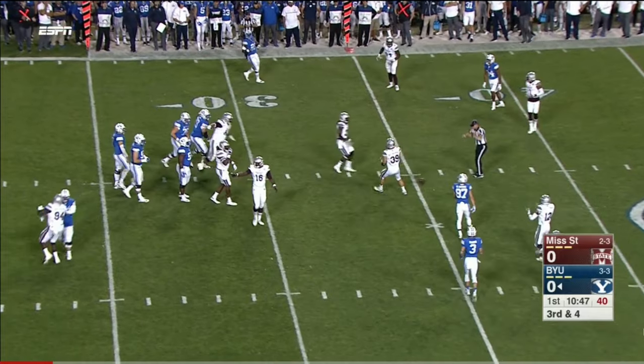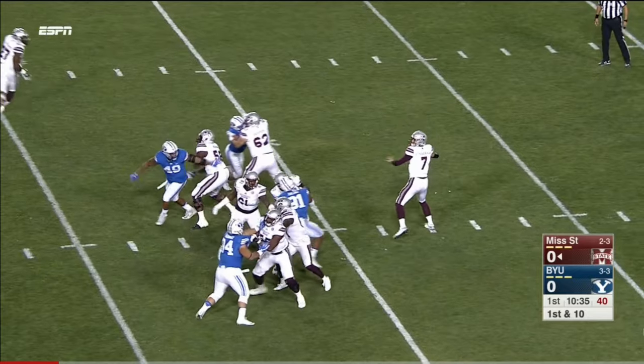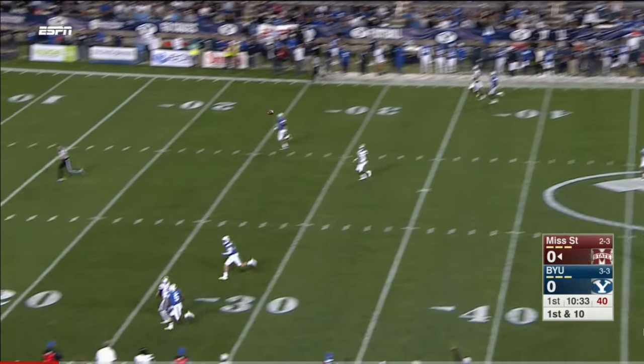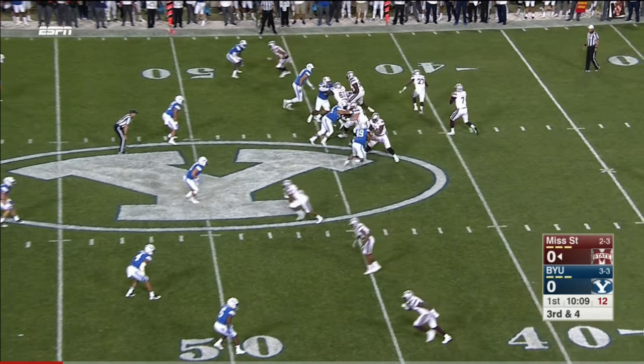And it's batted away at the line of scrimmage. Eris Williams now in at running back for the Bulldogs. Fitzgerald lets it go deep down the sideline — too much. It's tough when you don't have all your players.